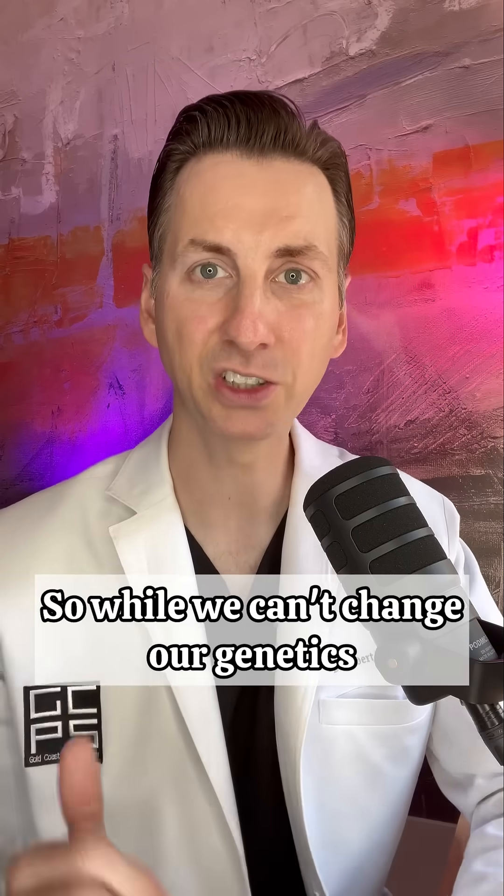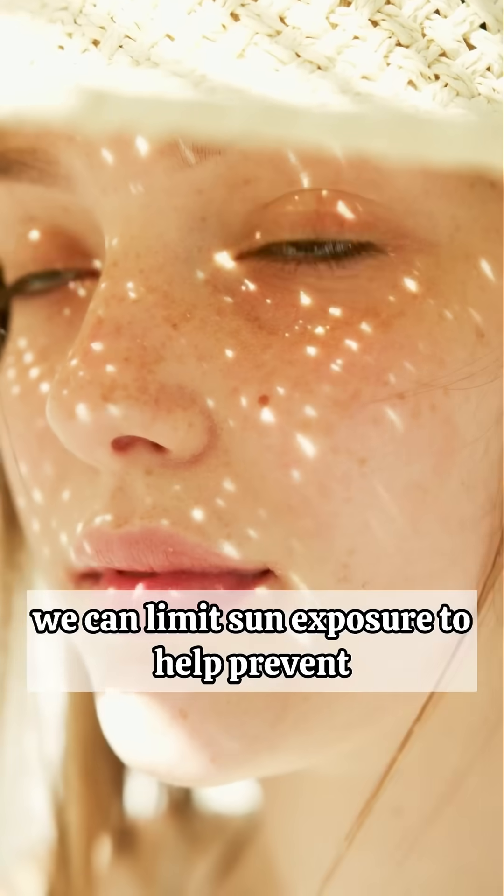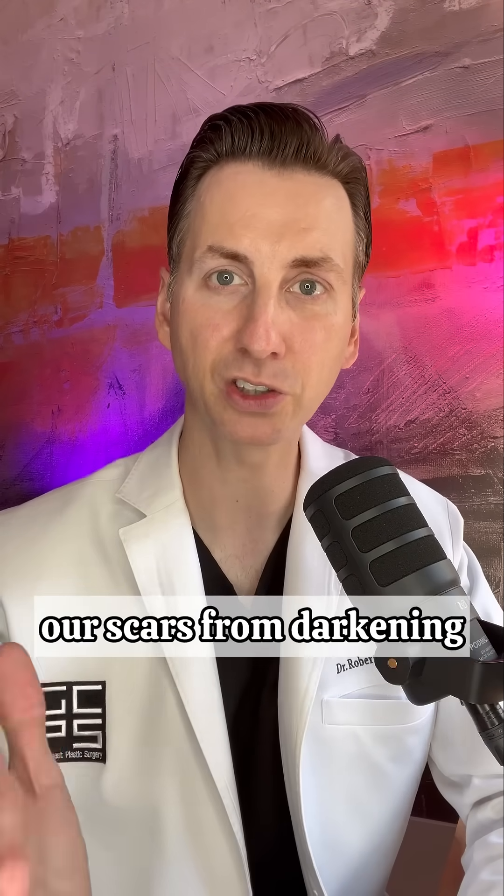So while we can't change our genetics, we can limit sun exposure to help prevent our scars from darkening.